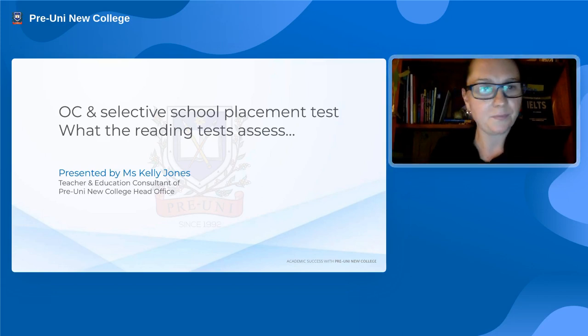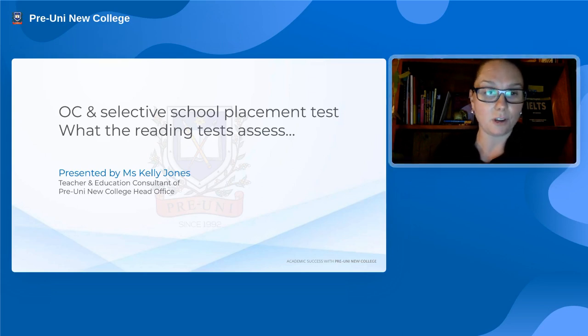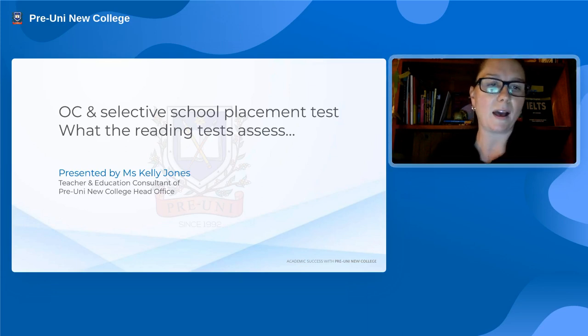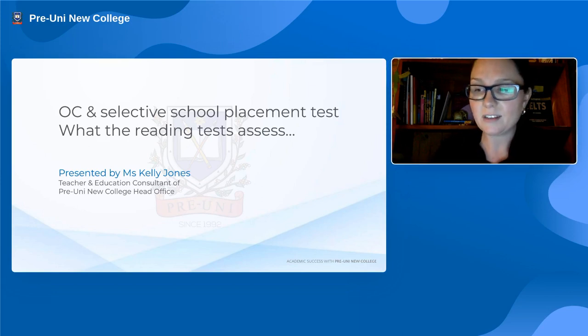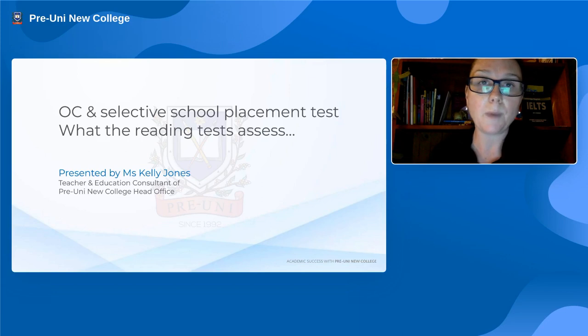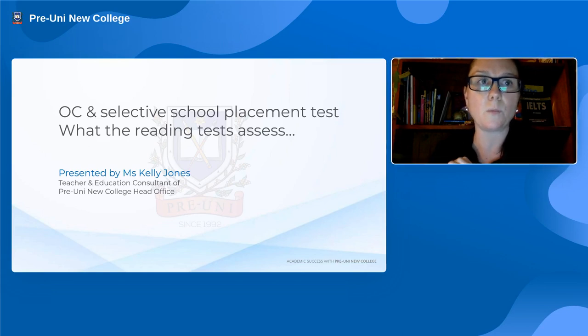Welcome to tonight's webinar. My name is Kelly Jones. You may have seen me give some information for pre-uni before, or perhaps I have taught one of your students. David is in the background here tonight and will be available to answer some questions in the chat. I won't be able to see anything you're typing in the chat while I'm presenting.